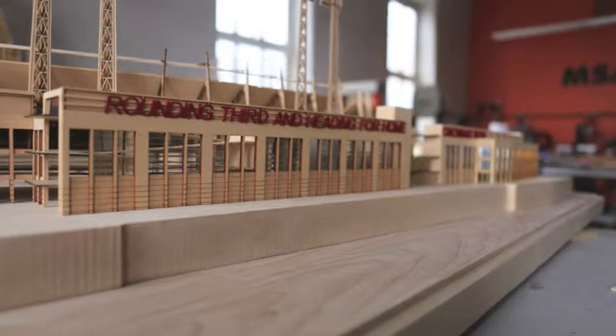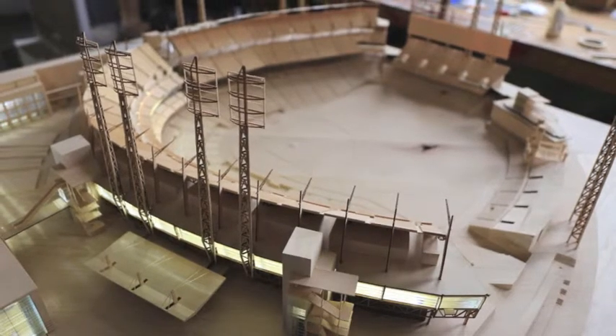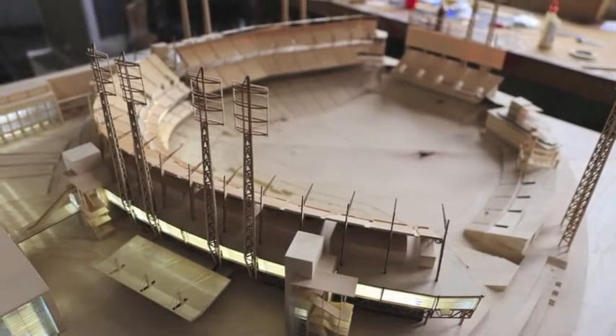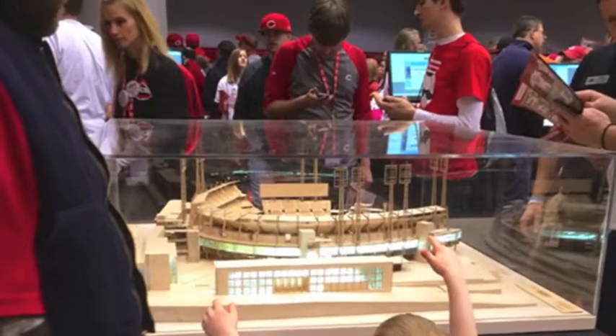So if you're looking at a model like this, or you move your head like this, you start to see little differences. If you look at a drawing, no matter how you move your head, the drawing is going to be the same drawing. So this allows you to start understanding it in three dimensions, and when you see those other drawings, they become a lot clearer.